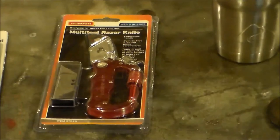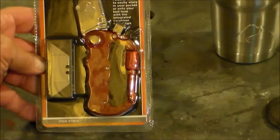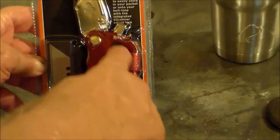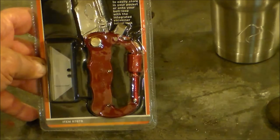For second place, it's going to be this real neat little utility knife. It has a carabiner-type hook on it, five utility blades, a straight screwdriver blade, and a Phillips screwdriver blade — pretty handy in the shop, home, or on the trail.